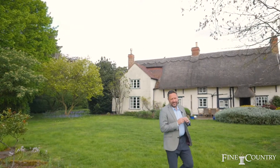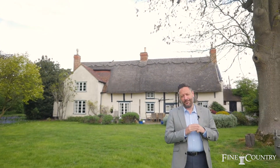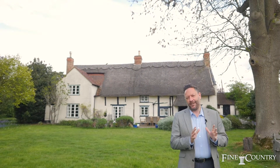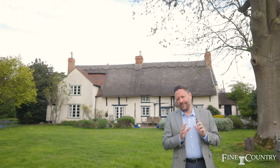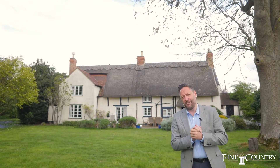You join me at the end of this tour in the glorious south-facing gardens of Lavender Furlong. Behind me, the rear elevation of this property can be fully appreciated. But if you'd like to know more or join us for an exclusive viewing, then contact us on the details that are about to follow.